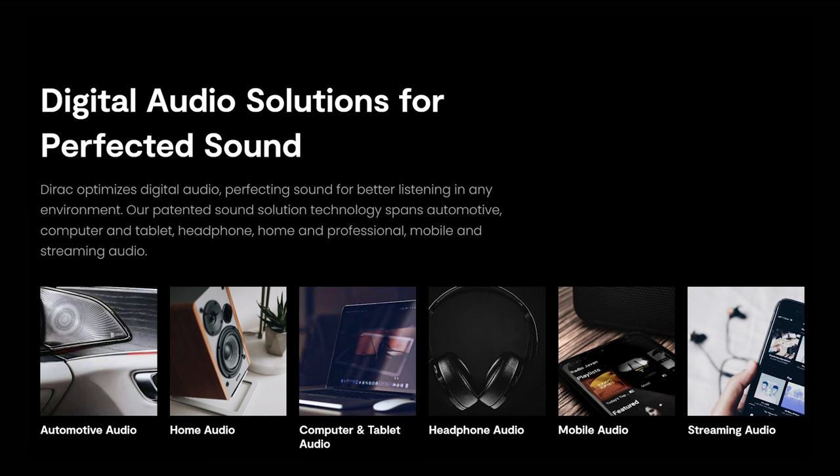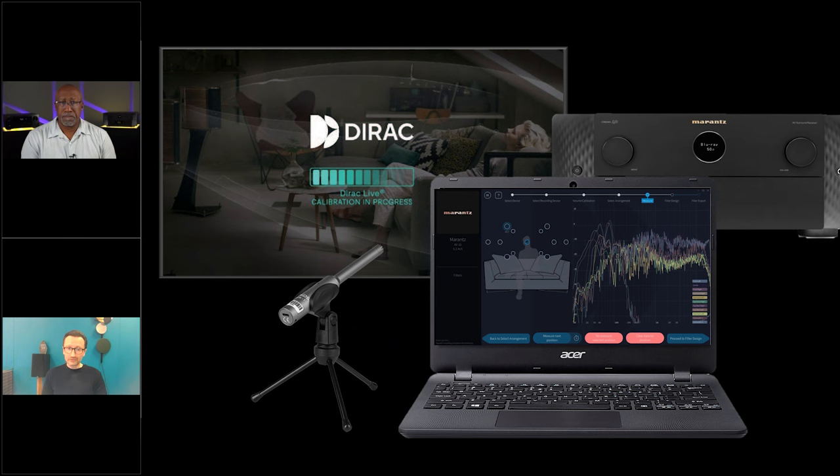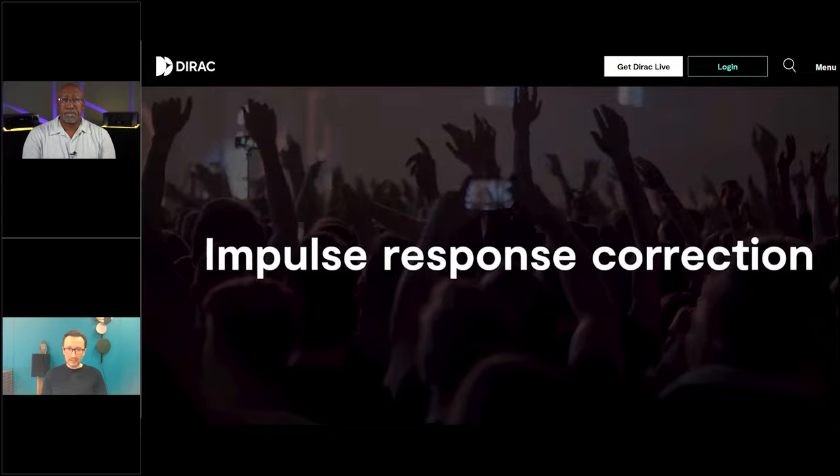Home audio is obviously one of our strategic key areas. The other one being automotive audio, where we're really big and it's been around for many years in a lot of premium audio systems. But we're also in mobile phones, PCs, and headphones. When it comes to DIRAC Live, that's our room correction product, which is known for its impulse response correction — something that not everybody is familiar with.